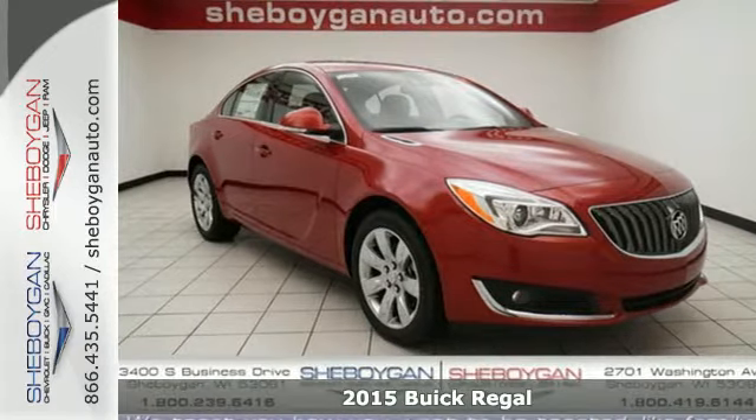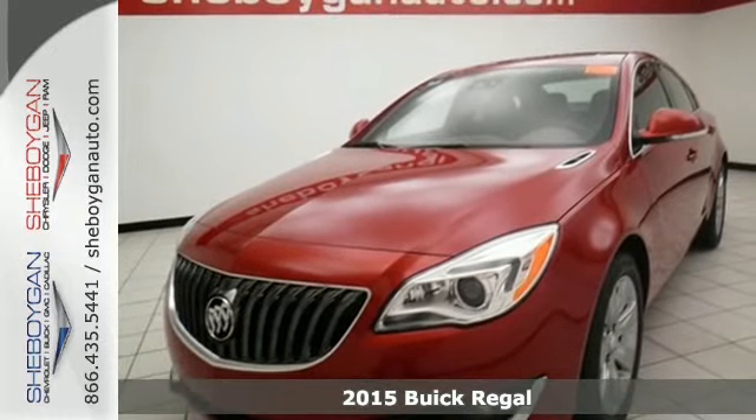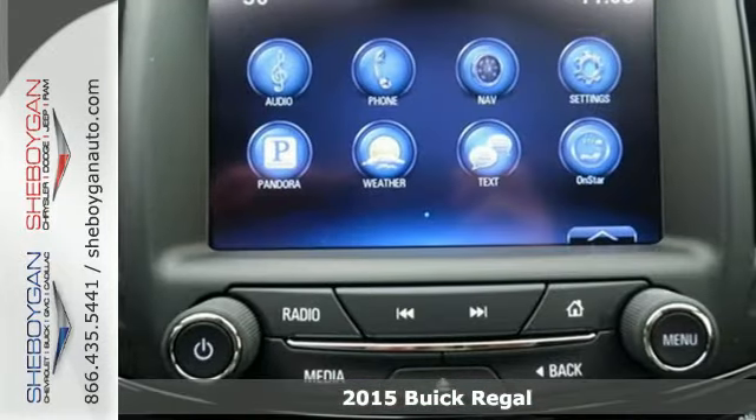Here's a 2015 Buick Regal. Comfort, luxury, and advanced technology combine in this adrenaline-pumping performance machine.